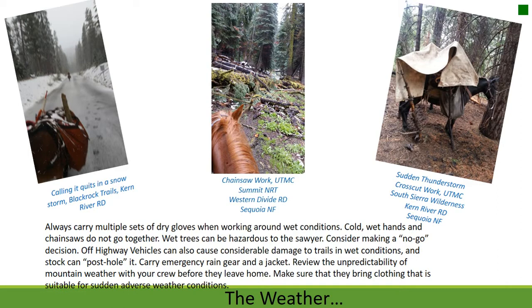Wet trees can be hazardous to the Sawyer. Consider making a no-go decision. Off-highway vehicles can cause considerable damage to trails in wet conditions, and stock can post-hole it. Carry emergency rain gear and a jacket. Review the unpredictability of mountain weather with your crew before they leave home and make sure they bring suitable clothing.